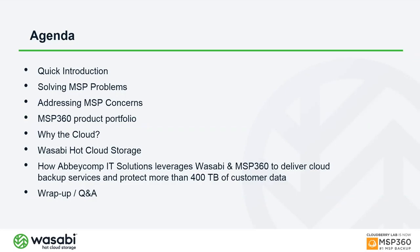I'll talk about solving MSP problems and how that applies to the MSP360 Managed Backup portfolio. Then I'll turn it over to Richard to talk about Wasabi. We'll also cover a case study — unfortunately John from Abicomp IT Solutions couldn't be here, but I'll present on his behalf. We'll wrap up with Q&A, and everyone should have a Q&A panel accessible from the Zoom interface.